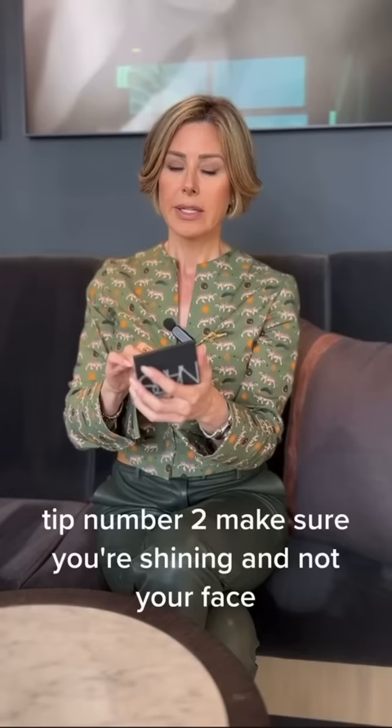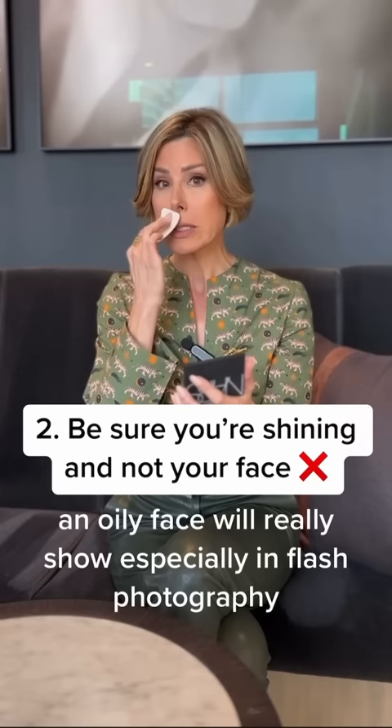Tip number two: make sure you're shining and not your face. An oily face will really show, especially in flash photography.